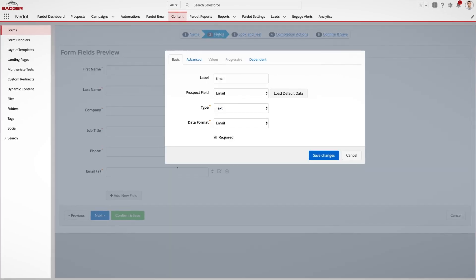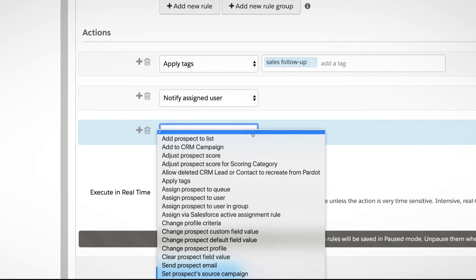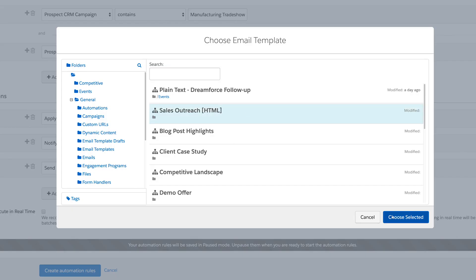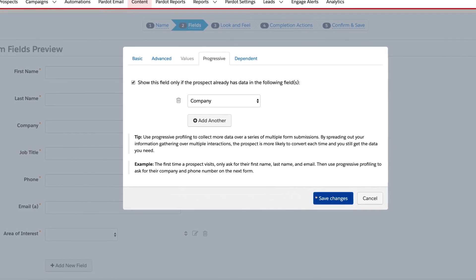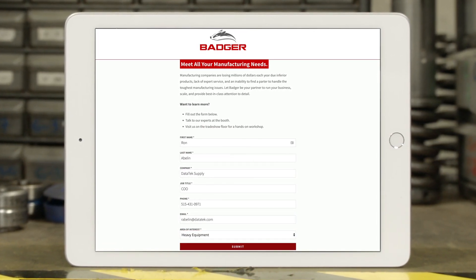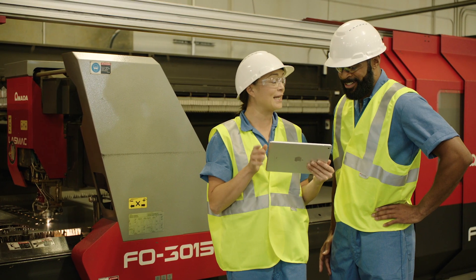Then, easily launch landing pages and forms with all the fields you need, and set up completion actions for what happens after a prospect completes a form. While progressive profiling lets you continue to build customer data over time. In kiosk mode, your landing page refreshes with every form filled, so you can easily capture leads in real time at your events and trade shows.